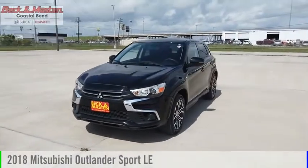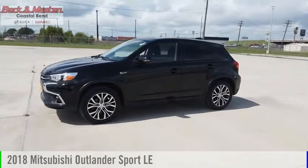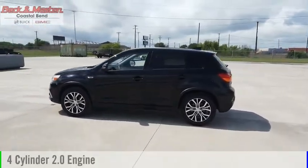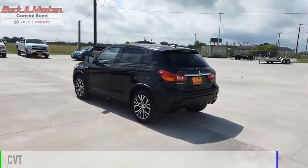Looking for the right vehicle? Check out the 2018 Outlander Sport. This vehicle is powered by a front-wheel drive, four-cylinder, 2.0-liter engine, and comes with a continuously variable transmission.